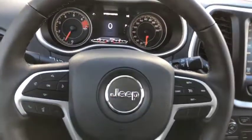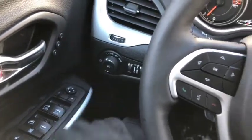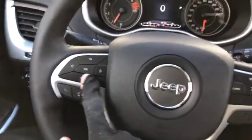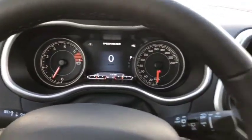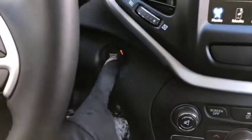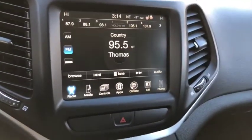Now sitting inside this 2018 Jeep Cherokee Trailhawk — power locks and windows, headlight controls right here, voice, phone, and digital speedometer controls on the right. You also have cruise control and a digital display in the center of the speedometer. Push button start is right here, and the entertainment system comes with AM/FM radio as well as satellite radio, Bluetooth, USB, and aux ports.